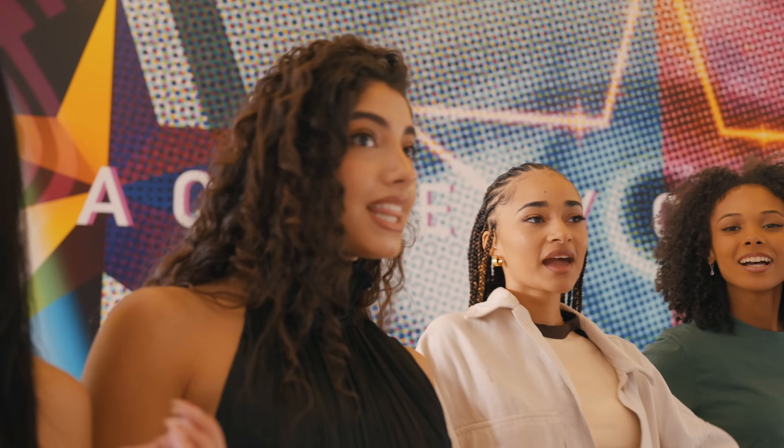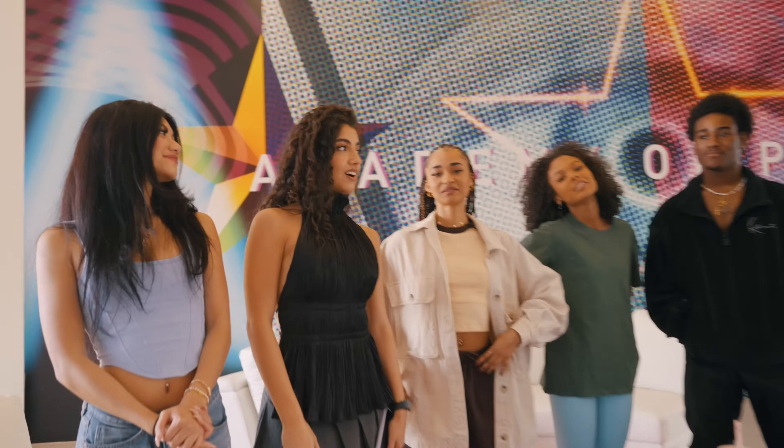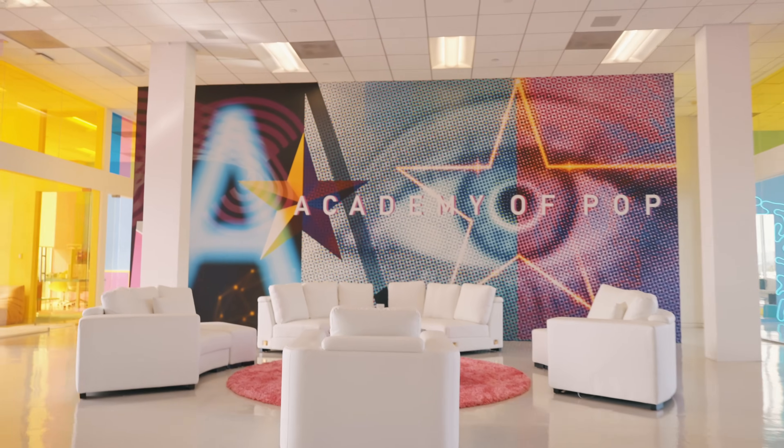Welcome to the Academy! We spend a lot of our time here, so today we thought it would be a great idea to show you guys around so you can get a little familiar with what we're doing here.